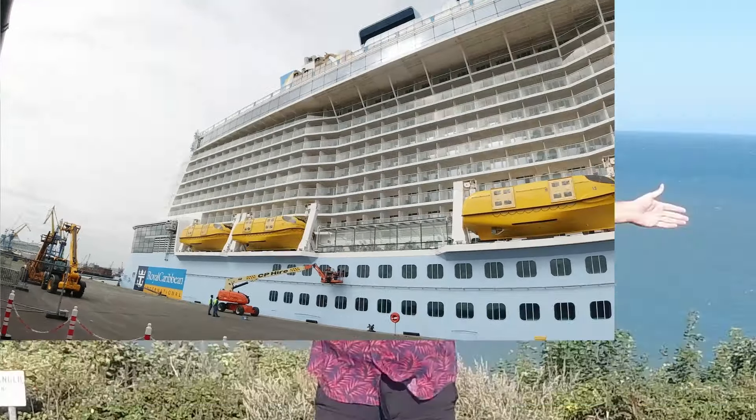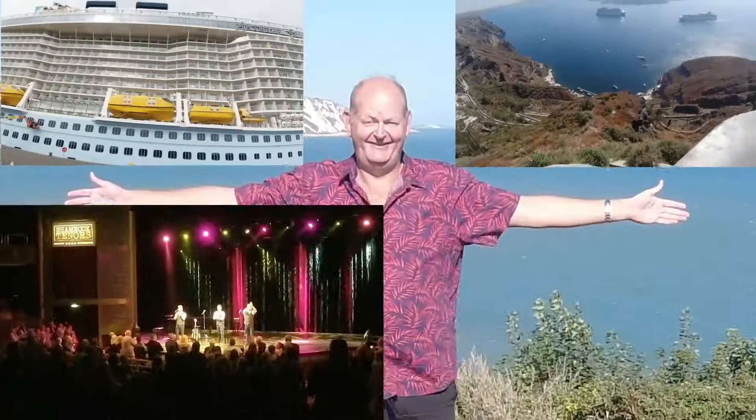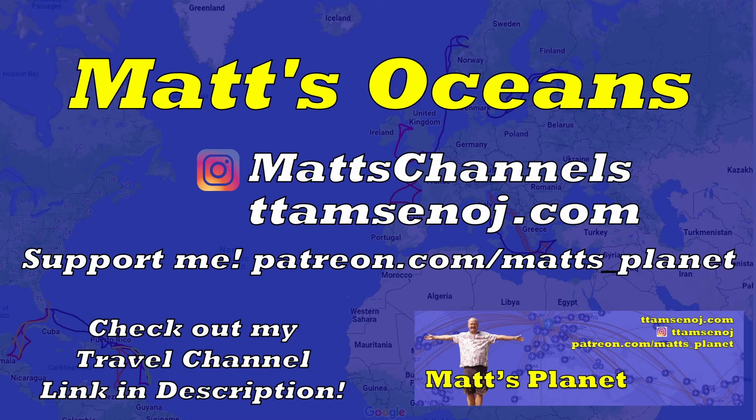Hi, I'm Matt, and I love cruising. I love the ships, the places you visit, the entertainment, and every now and again I'll also enjoy a drink. So subscribe to see where I go next, and perhaps get some inspiration for your next cruise.